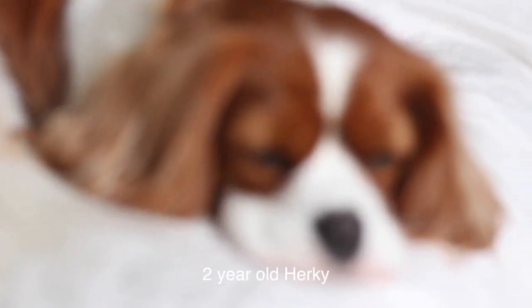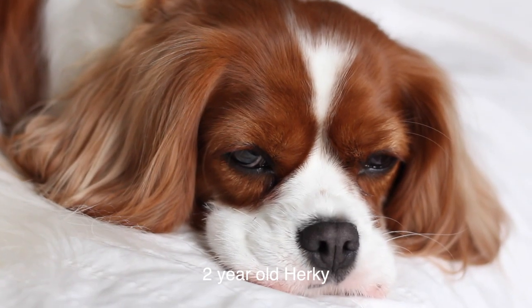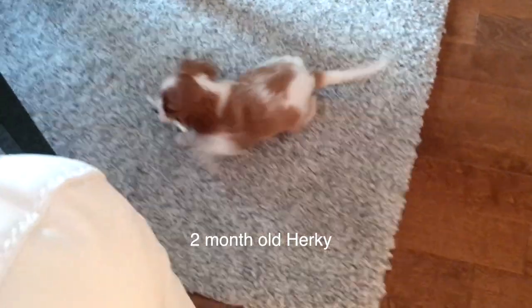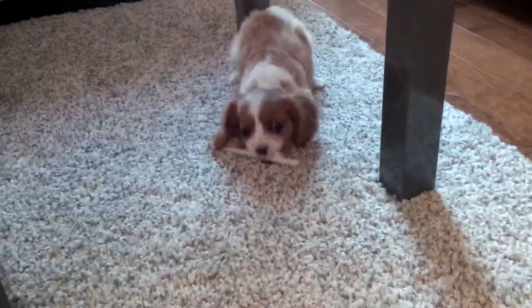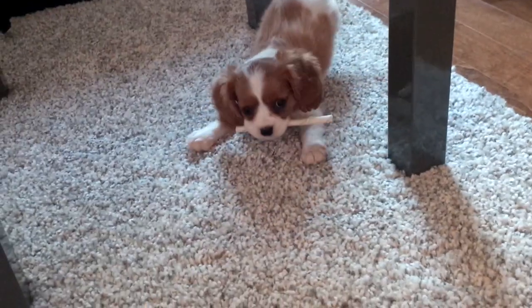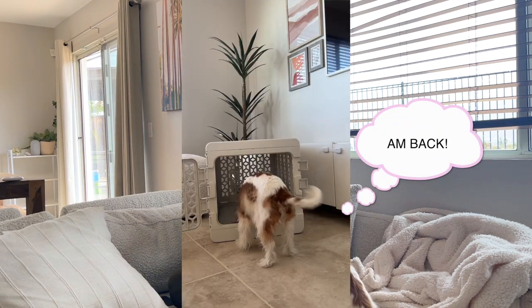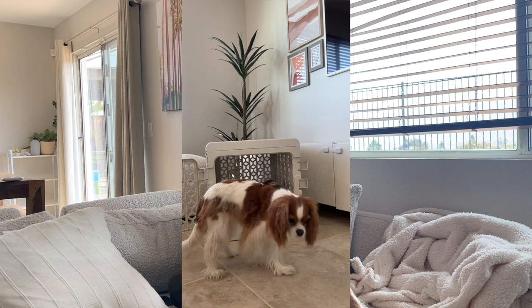Crate training is basically a method where you confine a puppy to a smaller environment when it is time to sleep, in order for them to learn to hold their potty. Then right when it's time to play and get out, you take them outside to potty. That's how they learn that their safe space where they sleep is not a space where they should potty. Now that Herky and Milton are older, the crate is simply used as a safe space for them to nest and feel comfortable.